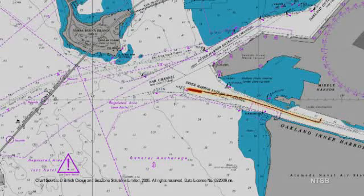As the ship approached the bar channel, the pilot ordered port rudder to begin a left turn from the Inner Harbor channel. The pilot then ordered starboard rudder commands.